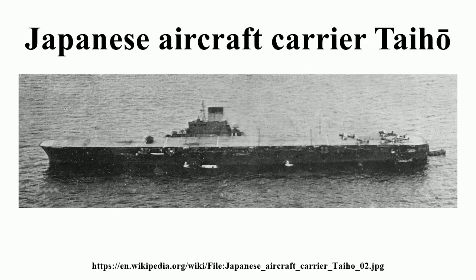Taiho's armament comprised 12 of the brand-new 100 mm, 65-caliber Type 98 anti-aircraft guns arranged in six twin-gun turrets, three on the port side and three to starboard. The guns were electro-hydraulically powered; however, in the event of a power failure they could function manually at reduced effectiveness. Operated by a crew of 11, the average firing rate was 15 rounds per minute, with a maximum effective horizontal range of 14 km and a maximum effective vertical range of 11 km.